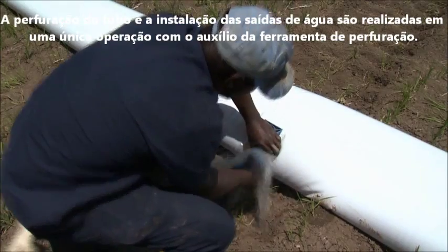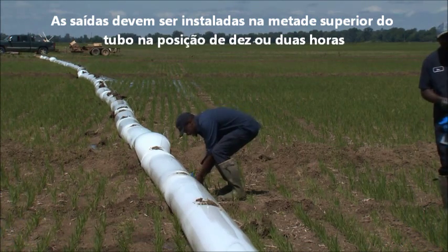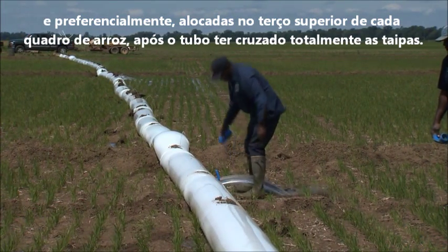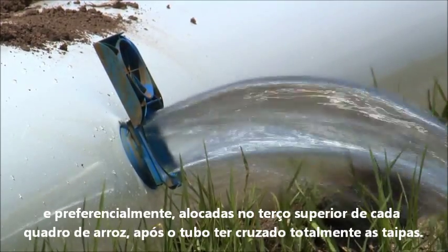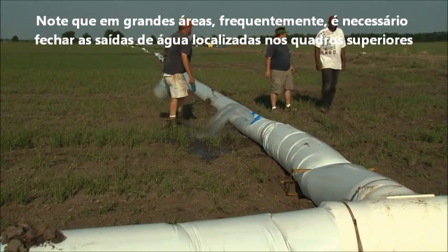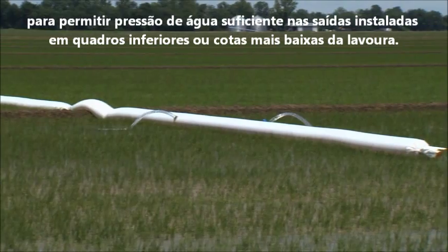Punching the tubing and installing the gates is done in one operation with a gate tool. The gates should be installed in the upper half of the tubing at the 10 or 2 o'clock position, and should be located in the upper third of the paddy where the irrigation tubing comes over the levee into each paddy. By installing the gates in the upper end of the field, more water is retained in the tubing, which helps keep it from floating. Be aware that in larger fields, it is often necessary to close down gates in the upper paddies to have enough water pressure to allow gates to be installed in the paddies lower in the field.